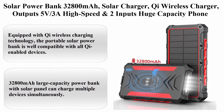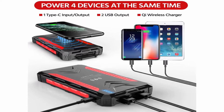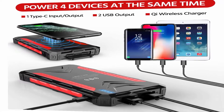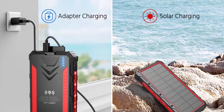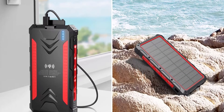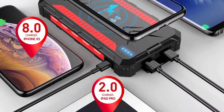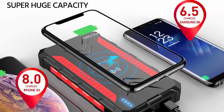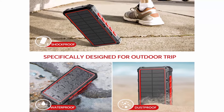Top 5: Solar power bank 32,800mAh solar charger, Qi wireless charger, outputs 5V/3A high speed, 2 inputs, huge capacity phone charger for smartphones, IP66 rating, strong LED flashlights. Color: Red. Brand: FEEK. Connector Type: USB. Item weight: 12.48 ounces. Material: ABS. About this item: Equipped with Qi wireless charging technology, the portable solar power bank is well compatible with all Qi-enabled devices. Built-in 2 Micro USB and a Type-C, 3 outputs — it allows you to charge 4 devices at the same time. Note: only Qi-enabled devices are compatible with the wireless charging function.